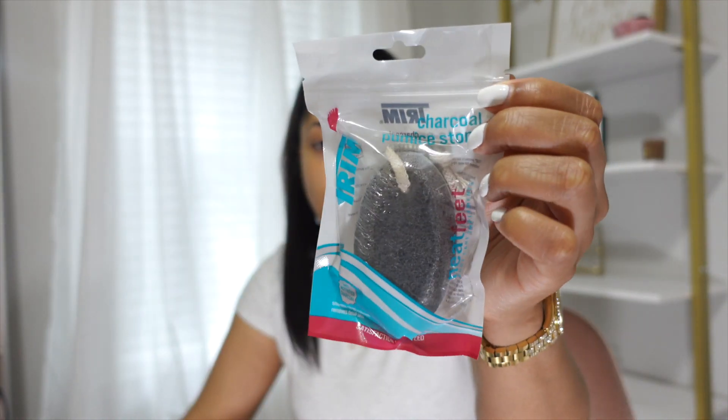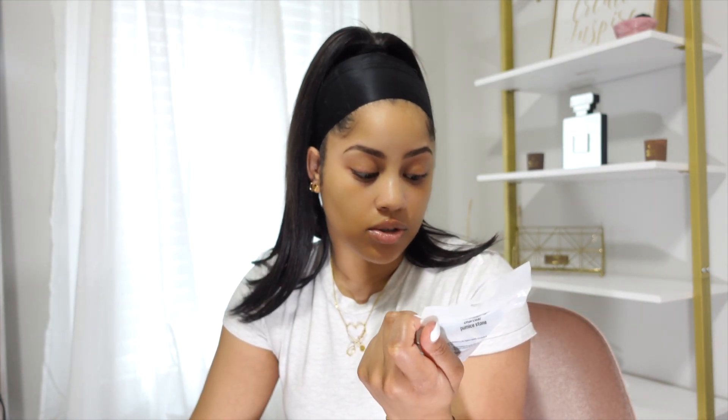Also for the foot care area, to go along with my little at-home pedi, I got this charcoal pumice stone for my feet. I've tried pumice stones before but not a charcoal one specifically, so I'm going to give this a try and see how it works.